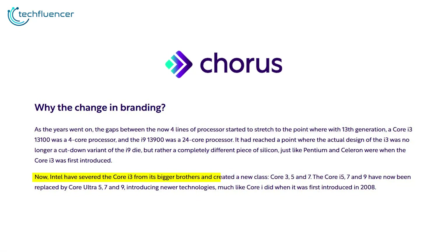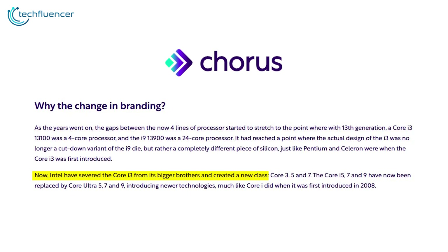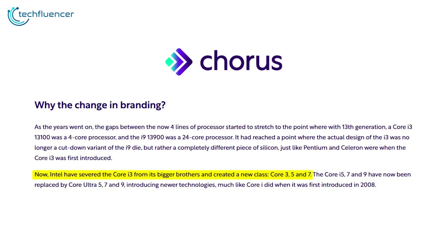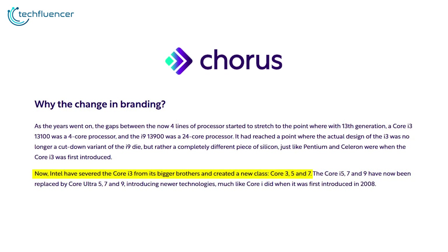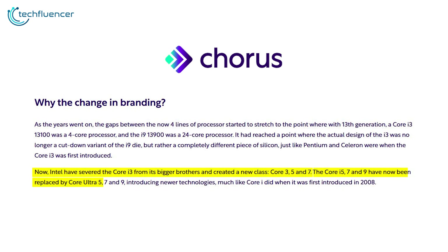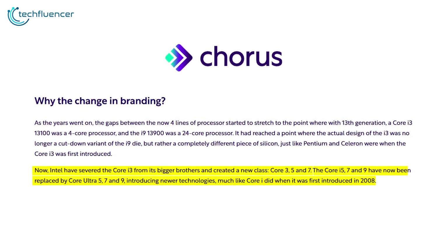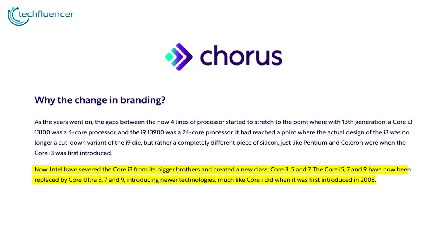Now Intel has redefined its lineup, separating the Core i3 from the rest and creating a new category: Core 3, 5, and 7. The Core i5, i7, and i9 have been succeeded by the Core Ultra 5, 7, and 9, bringing in new technologies similar to the impact of the original Core i series when it debuted in 2008.